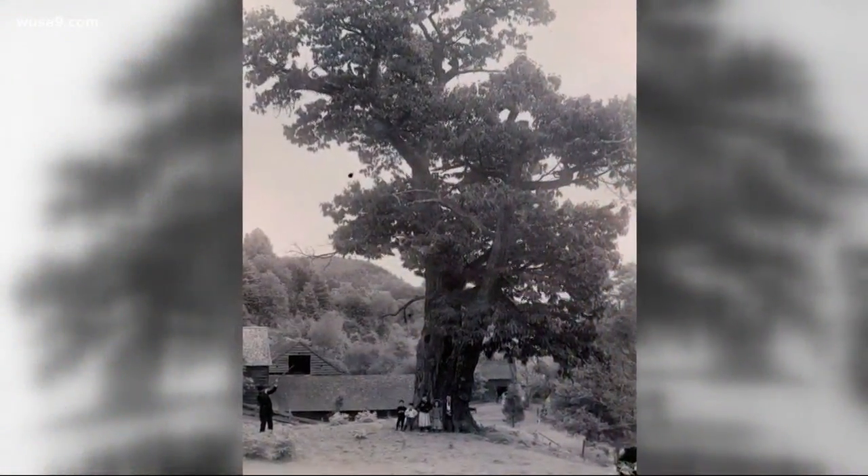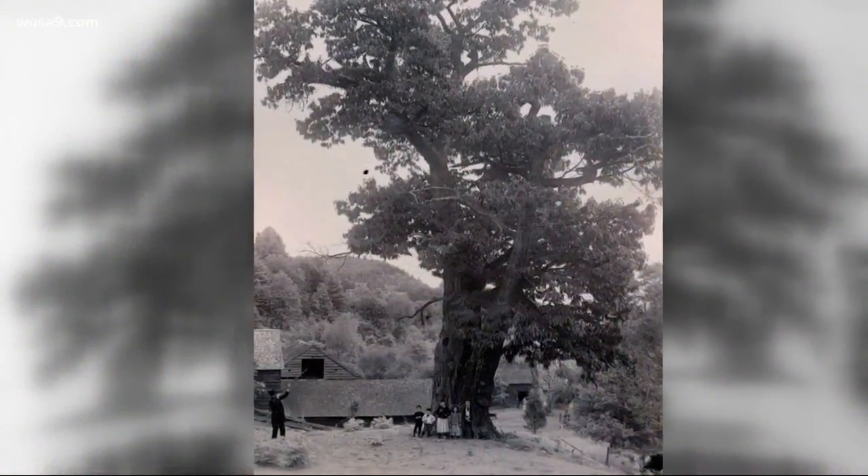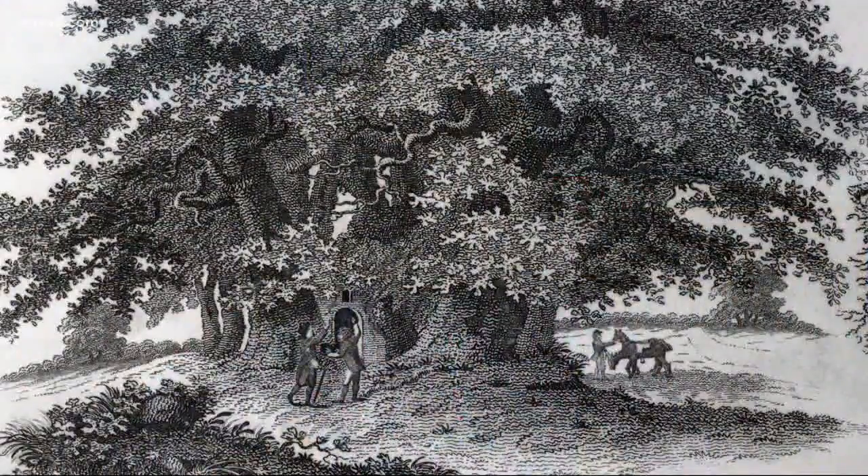I can almost guarantee that you have never held what I have in my hand here. These are American chestnuts. The American chestnut tree was wiped out about 100 years ago, but that tree was so important to America. It dominated forests in the East. There were 4 billion of them, and they were majestic. They stood about 120 feet tall and were 10 feet wide.